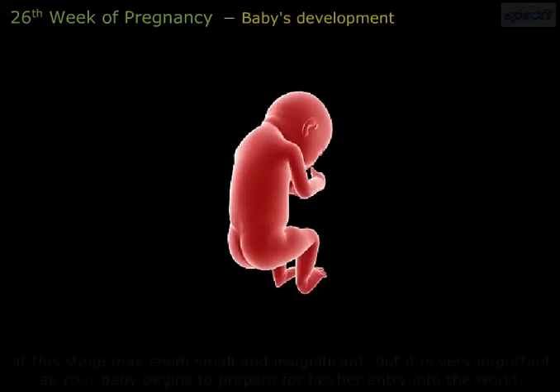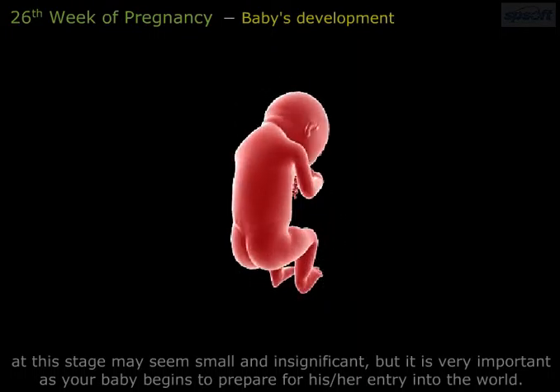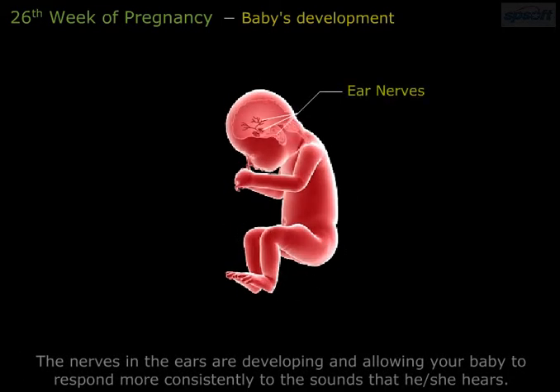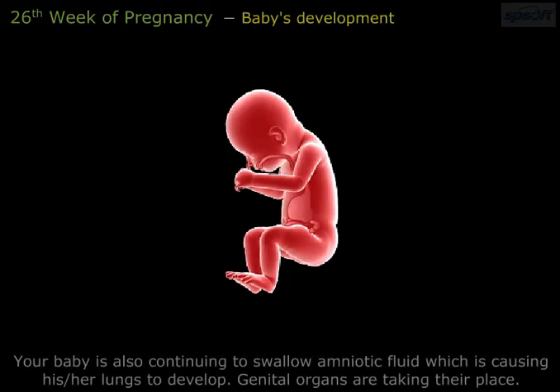The baby's development at this stage may seem small and insignificant, but it is very important as your baby begins to prepare for his or her entry into the world. The nerves in the ears are developing, allowing your baby to respond more consistently to sounds that he or she hears. Your baby is also continuing to swallow amniotic fluid, which is causing his or her lungs to develop.